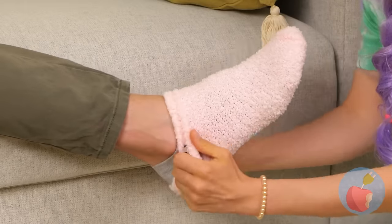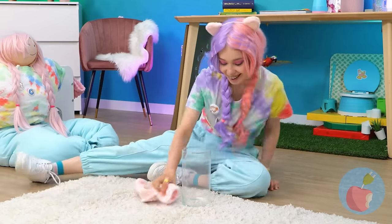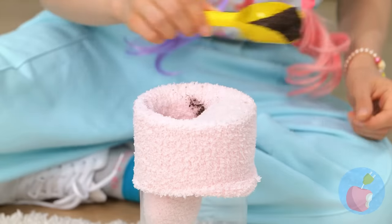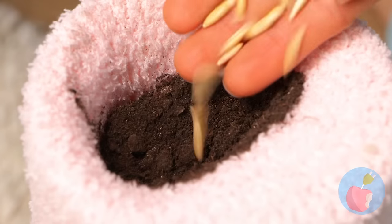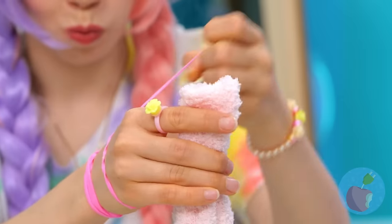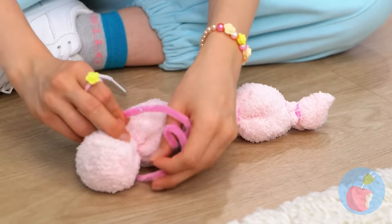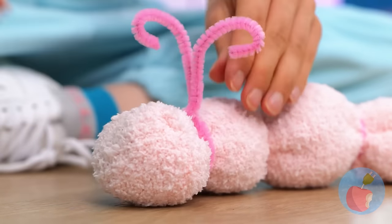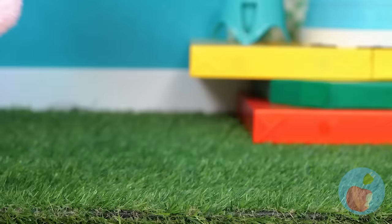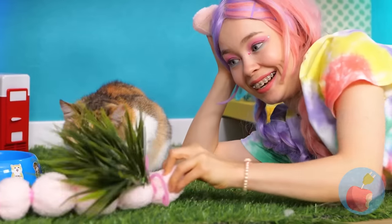We're gonna need a sock. Add it to a glass container and fill with dirt. Add some seeds, cover with more dirt, and tie up that sock like peas in a pod. Let's add some cute little antennae. Spray on water, watch the plants grow, and give your cat a new treat. It wiggles too!